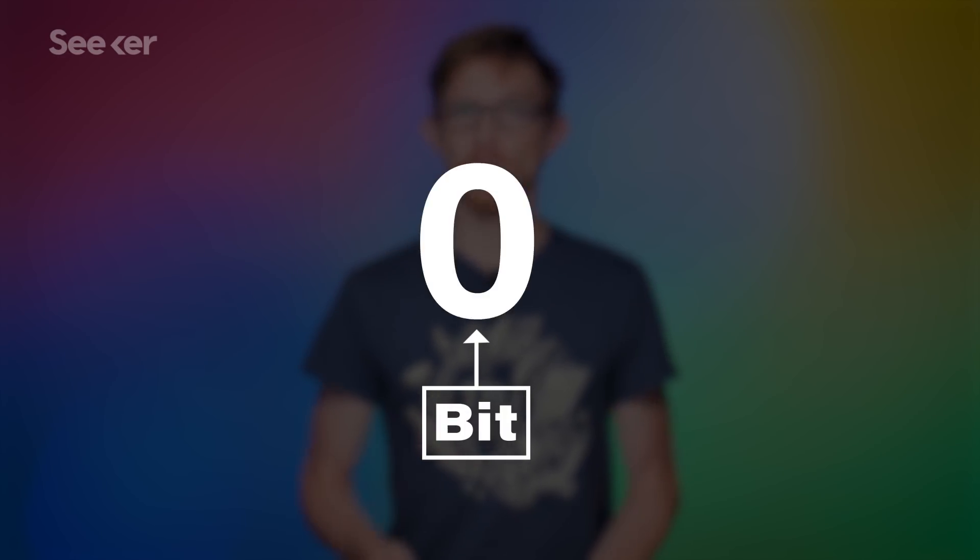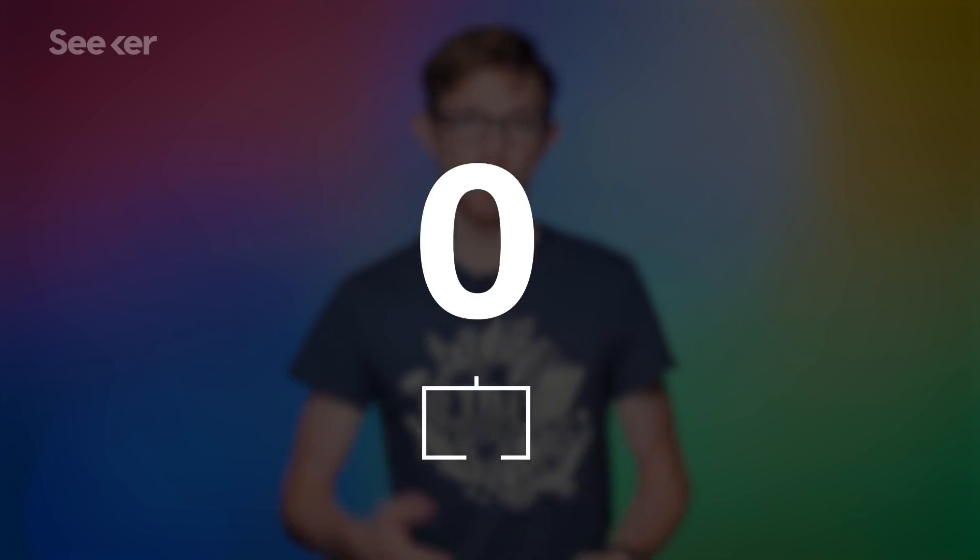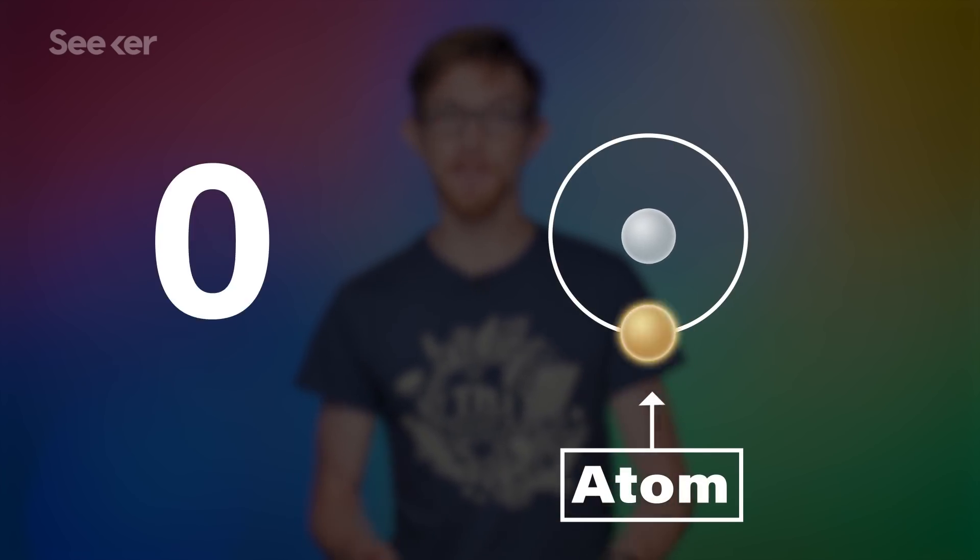But there is a limit to how small magnetic storage can get, and scientists are inching towards it. The basic building block of data is a bit, represented by either a 1 or a 0. The basic building block of ordinary matter is an atom, so scientists have been trying to store a bit using a single atom. It actually makes sense when you think about it.